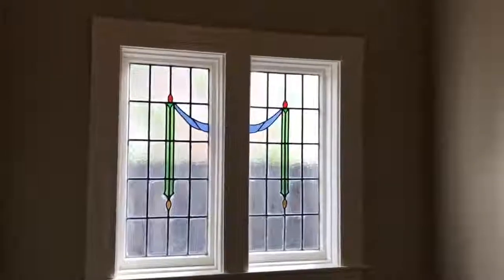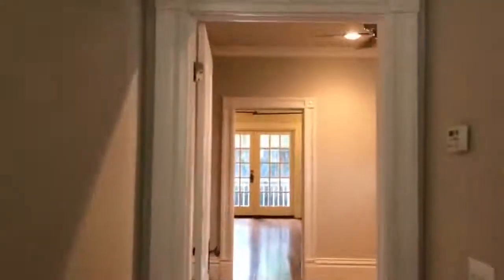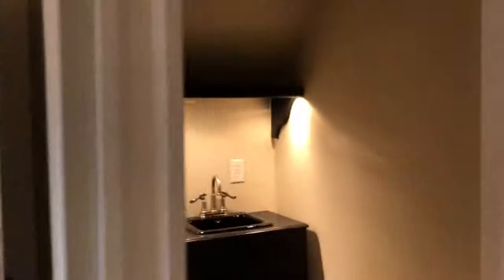The first floor of this house was actually added on underneath the other two floors, but the first floor looks very authentically old as well. This is another little room we have here — lots of stained glass.